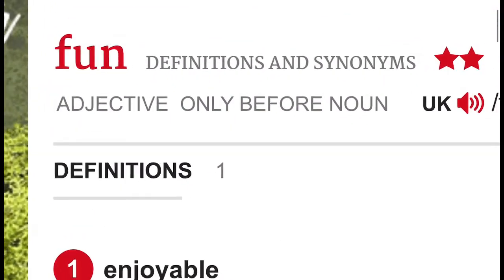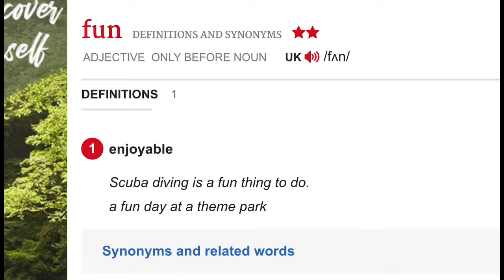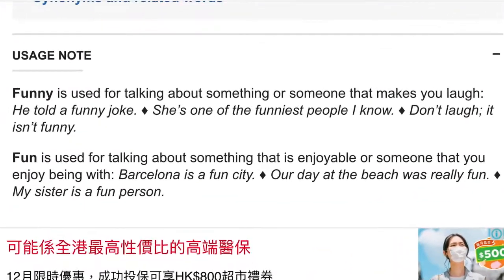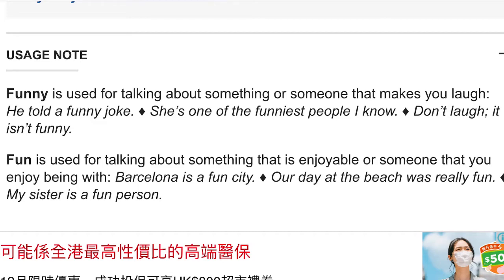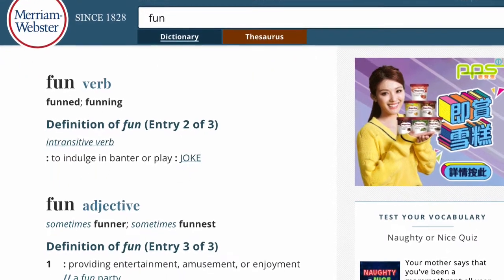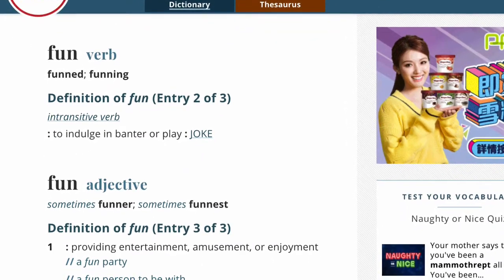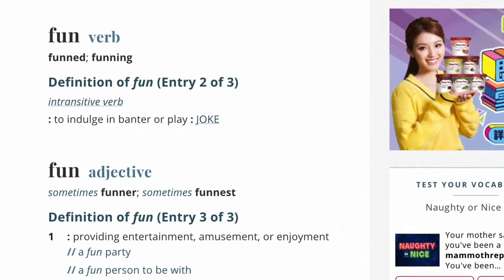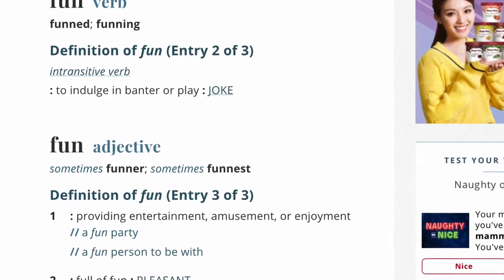It's only one adjective before noun — you can put 'fun' before a noun. The last example is 'a fun thing to do,' 'a fun day at a theme park.' This is the most common adjective use. Don't mix up 'funny' and 'fun.' Funny means amusing — it makes you laugh. Fun means enjoyable. Fun time is fun.